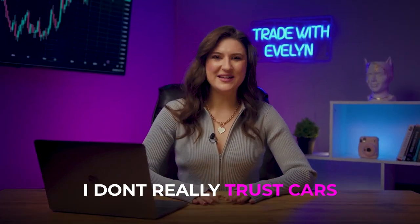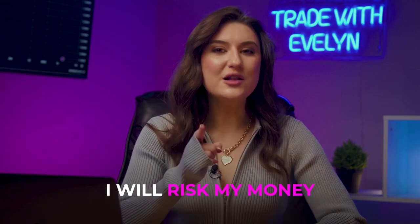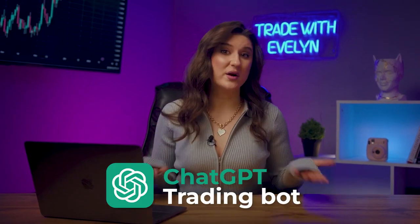Sounds like a challenge! Right now, I am going to test this super bot in real conditions. To be honest, I don't really trust machines. But I am ready to do anything for you, so I'll risk my money so you don't have to. Together, we will find out whether trading with a bot works in practice.